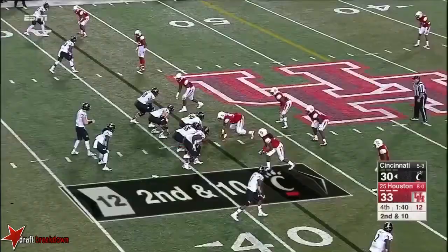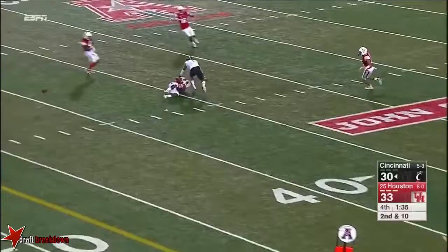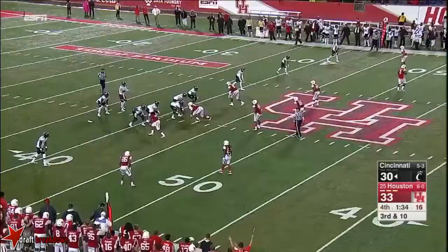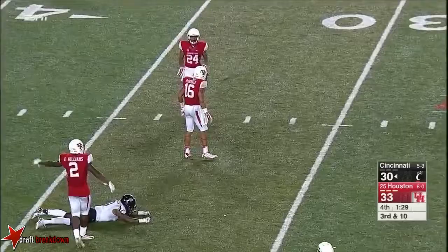They rush four this time. Keel — there's Lewis, and it was underthrown. Now they back down. Washington can't make the grab. Fourth down. Keel — overthrown. Houston's going to hang on.